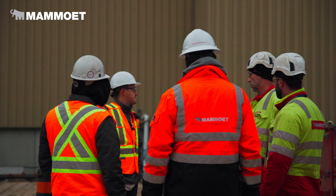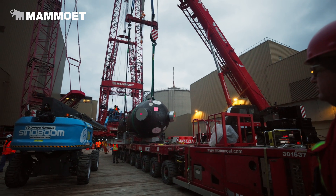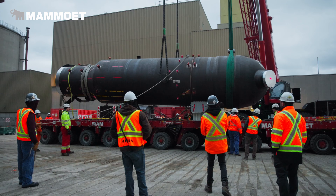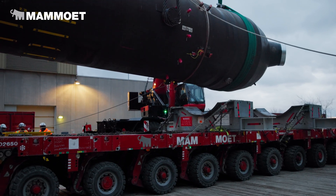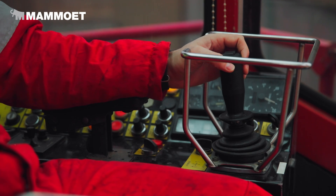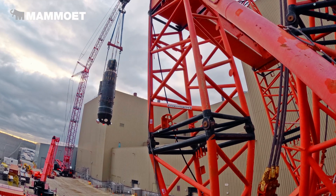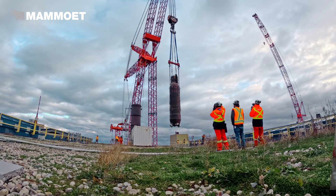As we prepare to lift this replacement steam generator, we'll be attaching the rigging from the PTC to the generator. When all that's on, we'll be lifting the generator clear from the SP&T. We lifted the steam drum straight up, and after we upend it, we'll flue over the roof and go down.